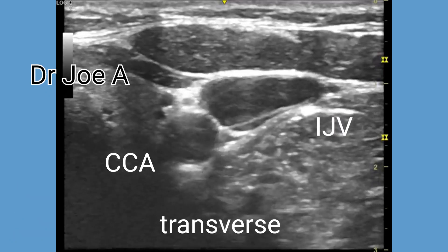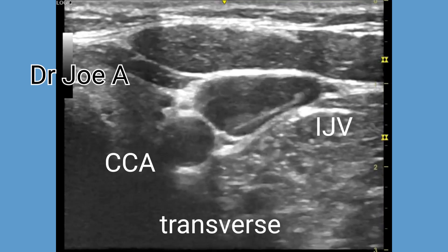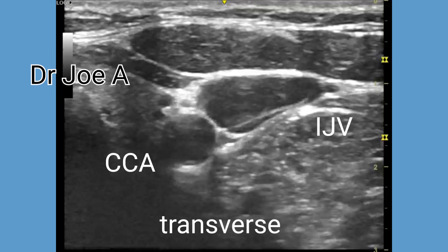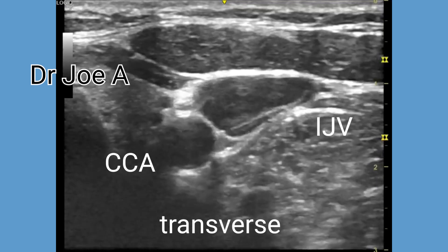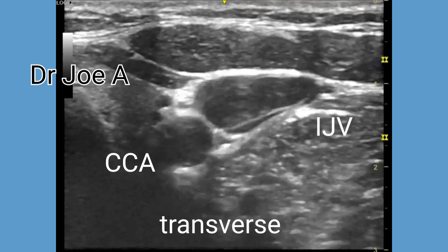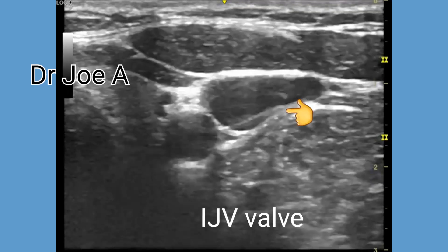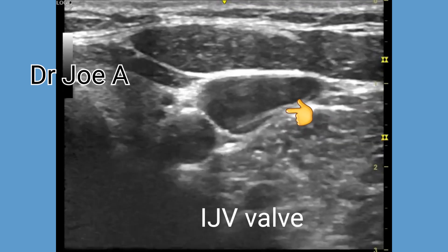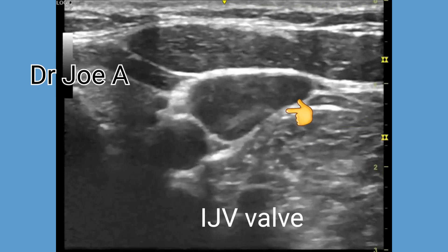In most cases the presence of an internal jugular vein valve is not indicative of any underlying medical condition or pathology. The valves are seen as linear echoes within the internal jugular vein which move with cardiac pulsation. These valves prevent the backflow of blood, facilitating unidirectional flow within the internal jugular vein towards the right atrium.